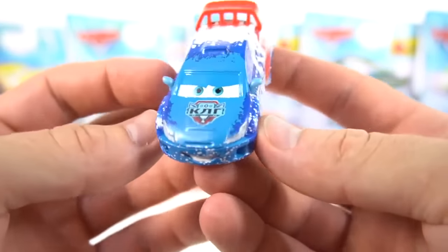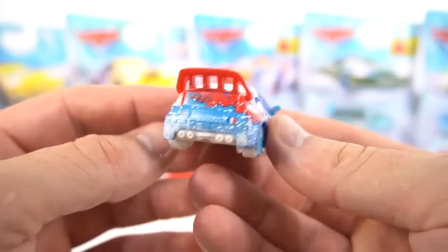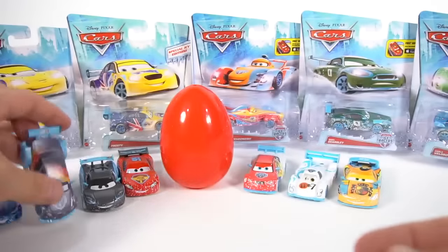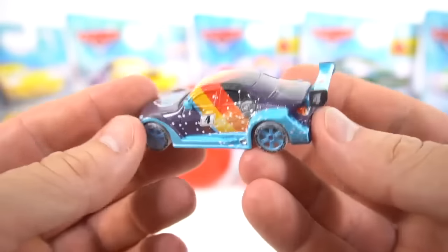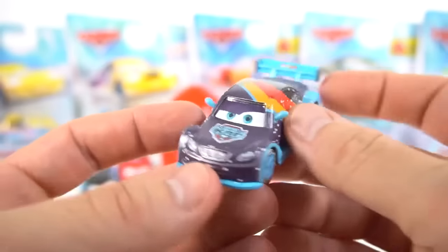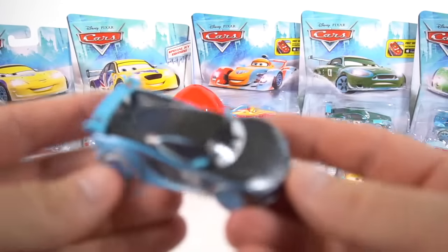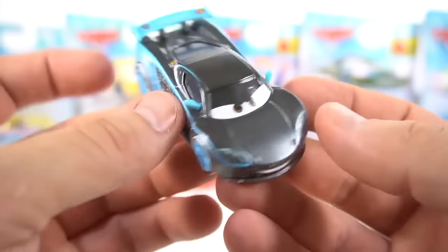Disney Pixar Cars ice racers - here is Raul Çarul. In previous videos I've showed you these that have already been opened, but let's check them out again. There's Raul Çaurl, and who's this? This is Max Schnell - he's got a pretty cool colorway paint job with all the snow and ice all over him, and the new ice racing logo.